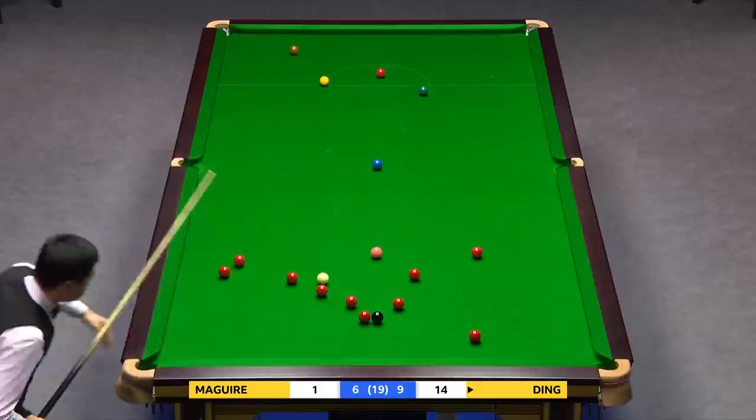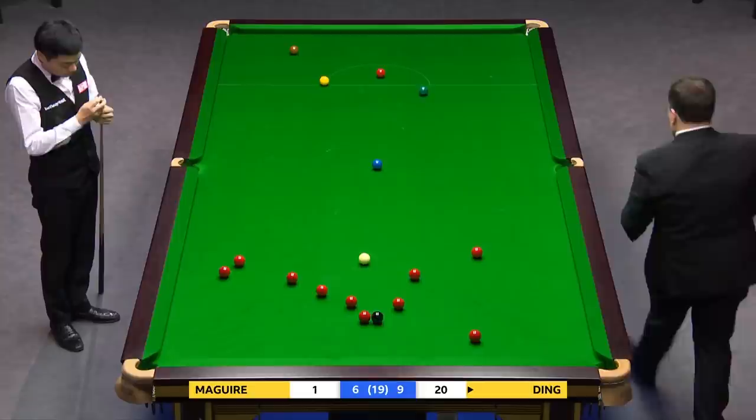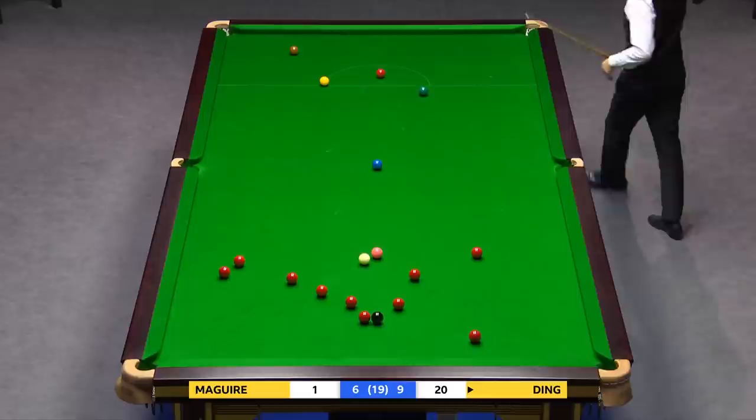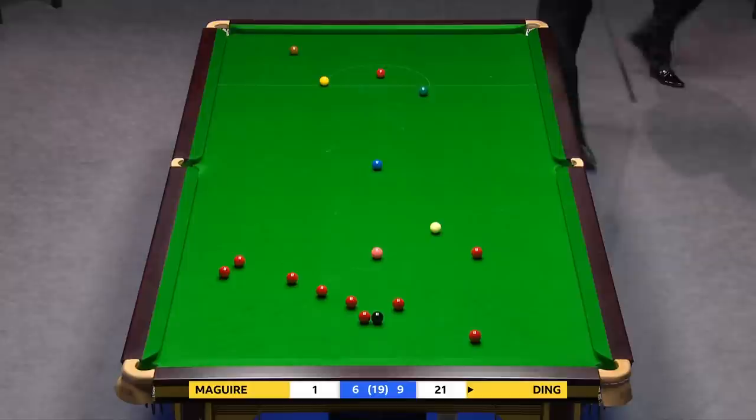40. Just a matter of holding yourself together. He's done this thousands upon thousands of times in practice. 20. Steven just sitting, waiting and hoping. 21.